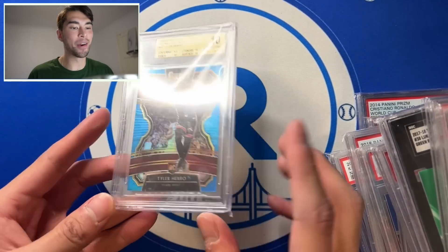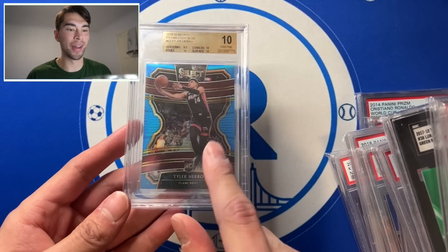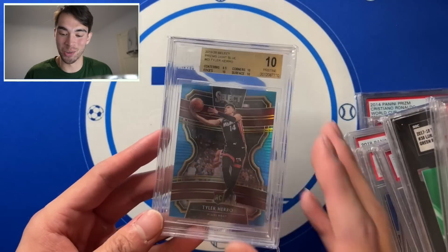I love it — I don't buy many basketball cards, but that's really what got me into it. So it's always fun. This card, I don't know, it's lame, but this card makes me really happy to see for some reason. Just BGS 10, it's cool.